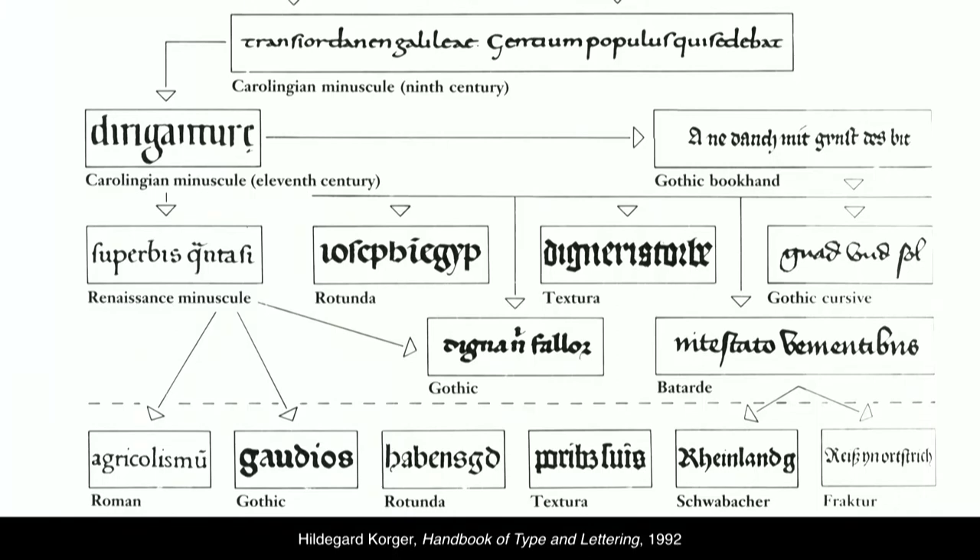Here's a chart from Hildegard Korger's book where she talks about the development of different hands. Most Gothic hands hail from Carolingian, which was the most dominant hand in Western Europe around 800 to 1200. We can see that batard on the lower right side hails from Gothic cursive — it's a formalized version of the Gothic cursive. This is a hand that Shakespeare might have written in.